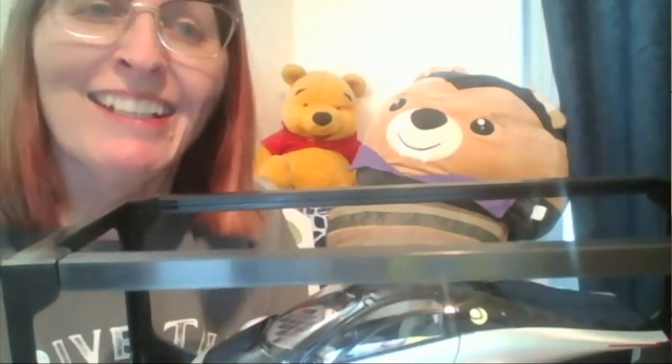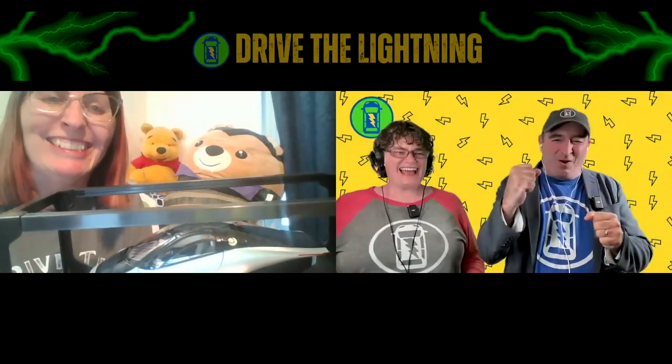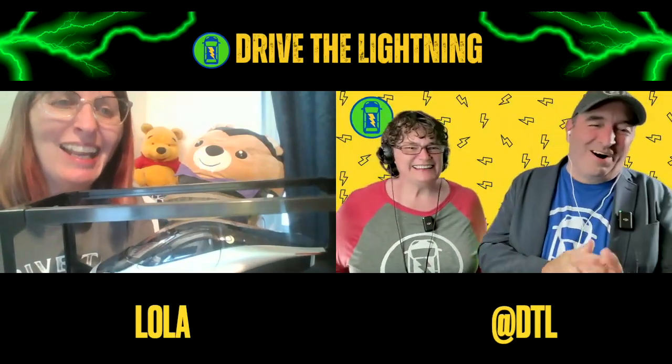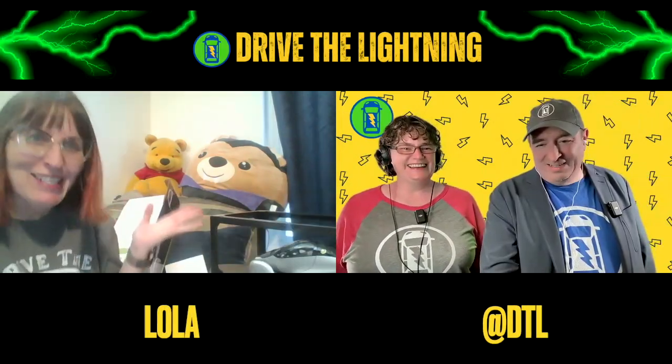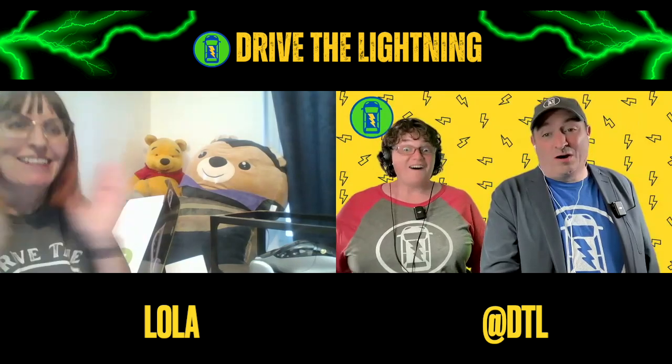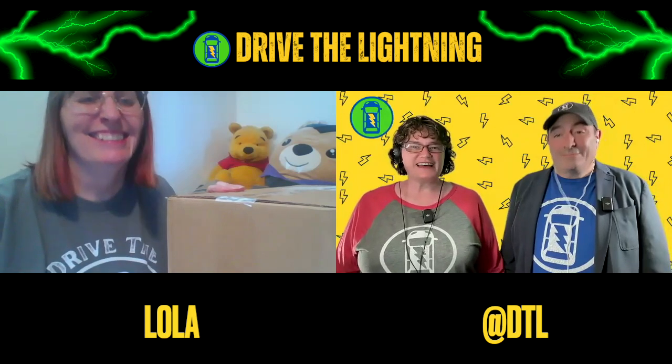You're watching Drive the Lightning, the positively charged YouTube channel. Special California correspondent Lola is here — I really can't believe the number she got, it is awesome. Lola, welcome to Drive the Lightning, we're so glad to have you back with us.